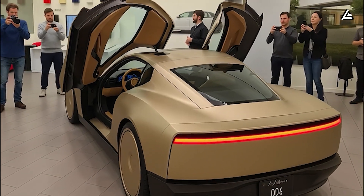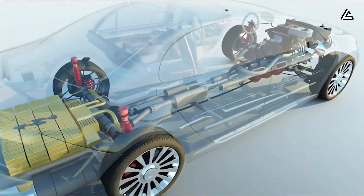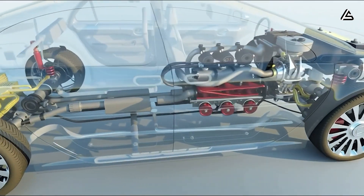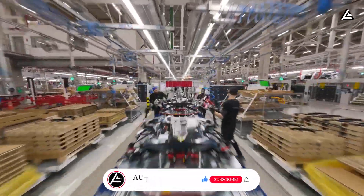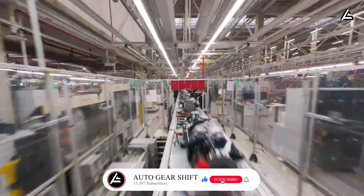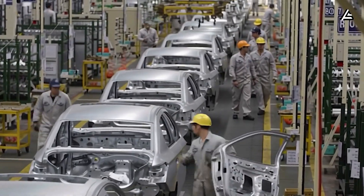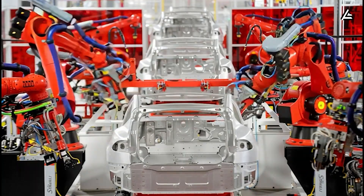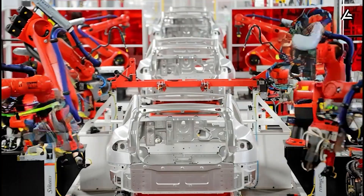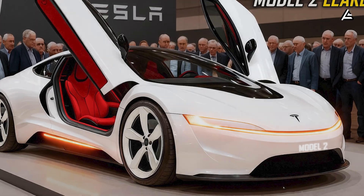Would a car that protects you after impact make you trust EVs more? Do you believe Tesla's safety-first logic could finally convince older drivers to make the switch? If you found this breakdown helpful, hit like, subscribe, and turn on the notification bell. Because at Auto Gear Shift, we don't just chase headlines — we decode the tech that's shaping the next decade of driving. Thanks for watching. And remember, safety isn't about avoiding accidents — it's about surviving them.